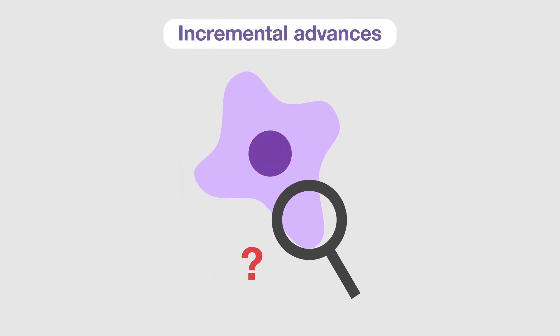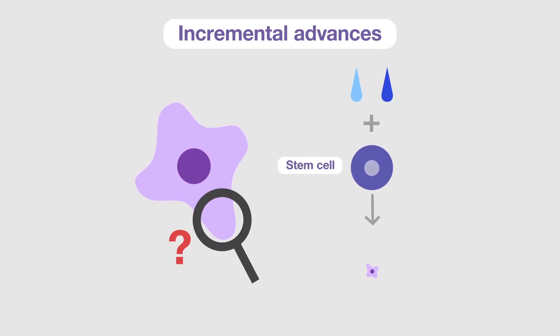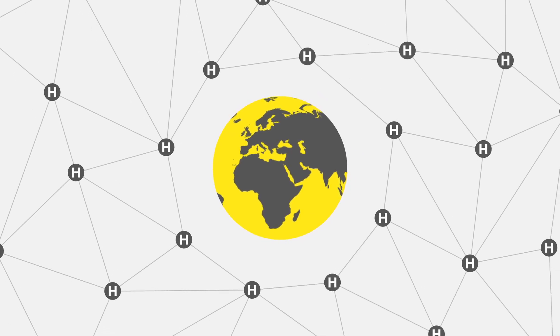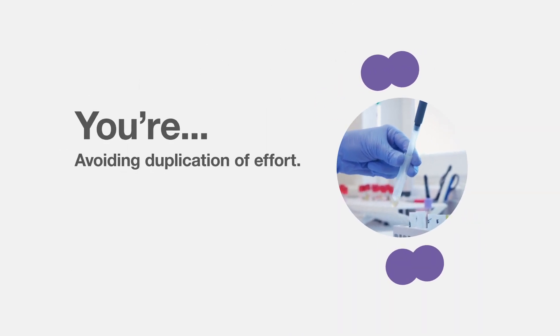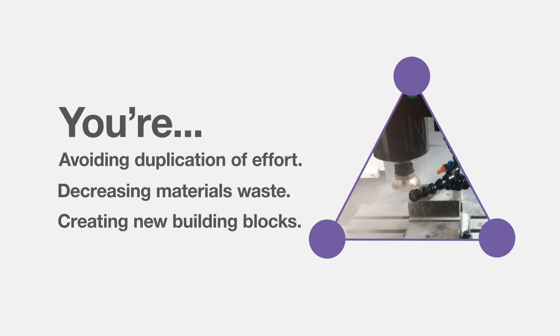What will development of a differentiation protocol for stem cells and initial analysis of their characteristics enable? Only time and future research will tell. Sharing your work with a global community means your efforts, even if the results were negative, are rewarded. You are avoiding duplication of effort, decreasing materials waste and creating new building blocks.